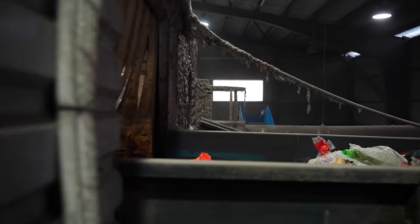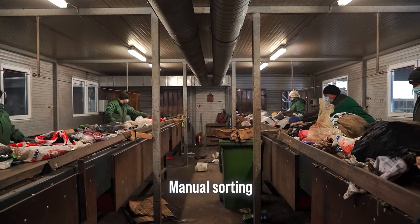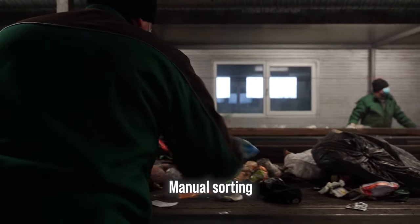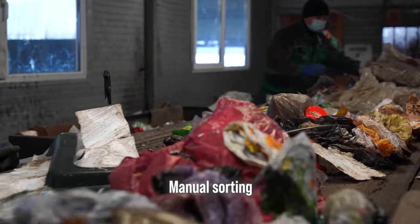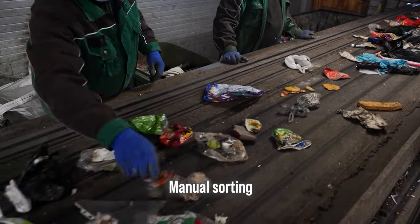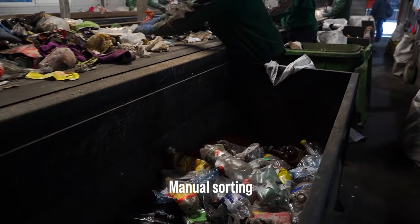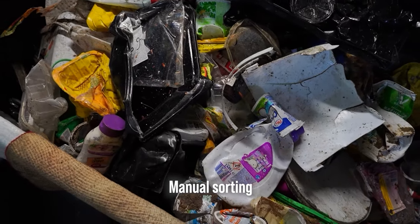All this waste is divided into two sorting lines, with three people working on each line — a total of six people — who manually separate recyclable waste into fractions, such as cardboard and paper, tin packaging, glass bottles, PET plastic bottles, and HDPE, which mostly is household chemical packaging such as shampoo and dishwashing liquid bottles, yogurt containers, etc.